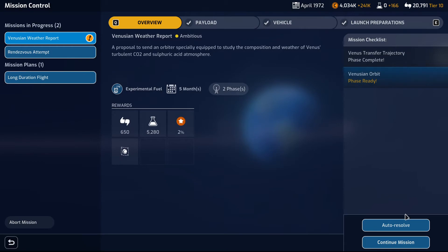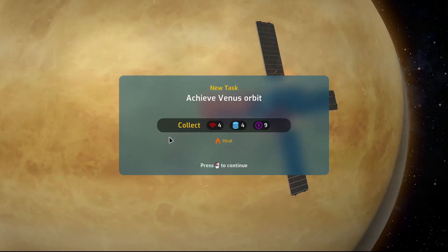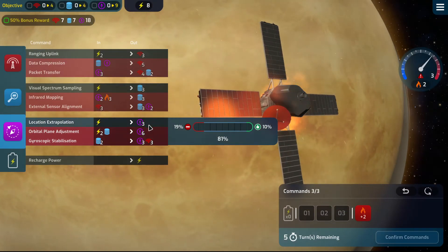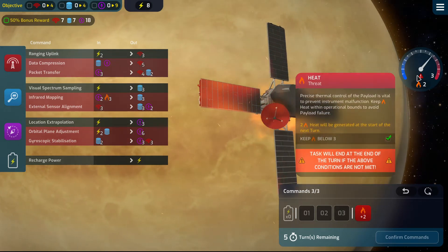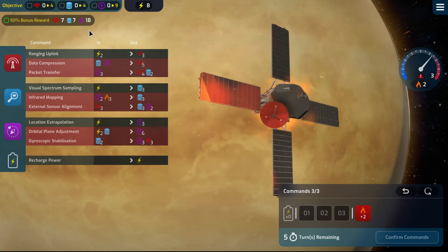Active missions — Venusian weather report — we are ready to continue. Phase ready. We have the heat mechanic. We need to be kept below three, and we need seven, eighteen.